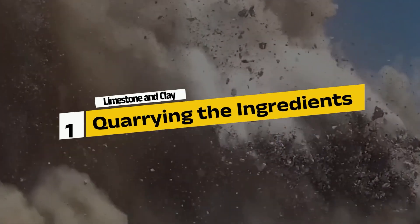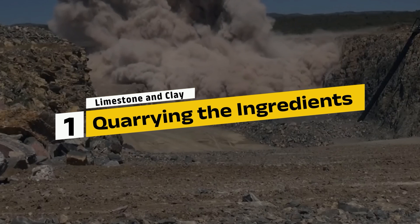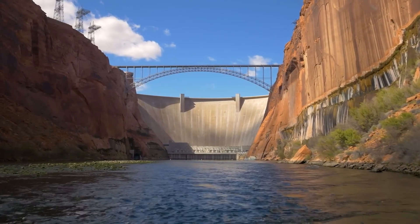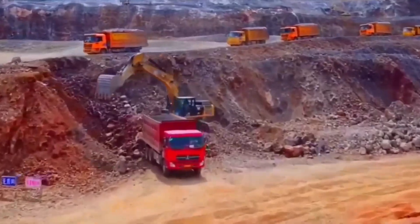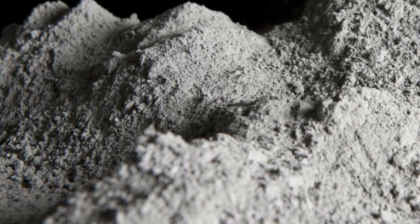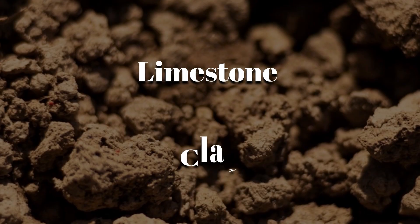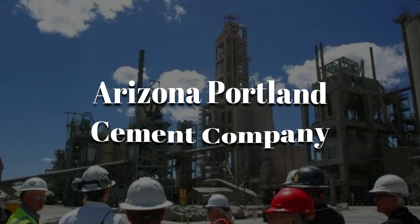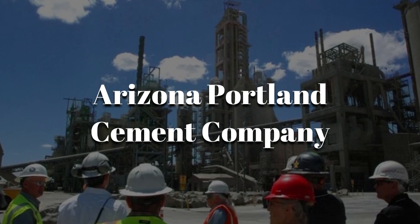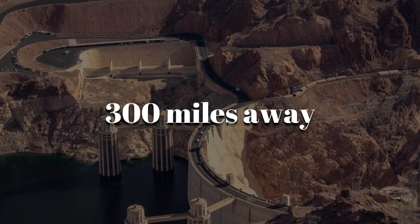Step 1: Quarrying the ingredients — limestone and clay. To build something as monumental as the Hoover Dam, the first step was gathering the right raw materials. Cement, specifically Portland cement, starts with two critical ingredients: limestone and clay. For this project, engineers relied heavily on the Arizona Portland Cement Company's quarry, located in Clarkdale, Arizona, about 300 miles away from the dam site.